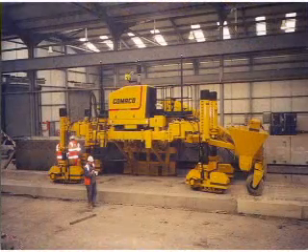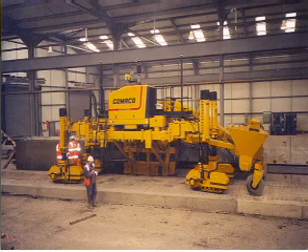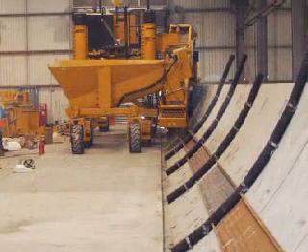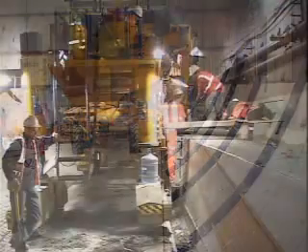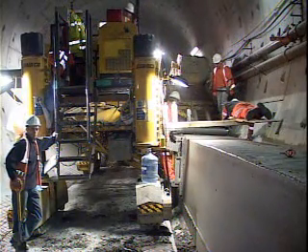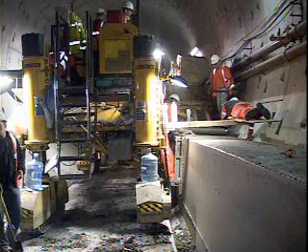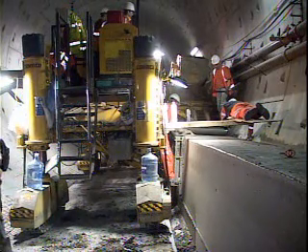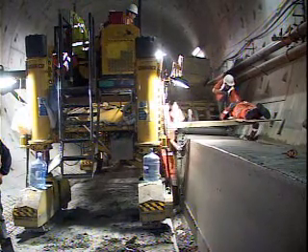Before we decided to go paving, we did a number of trials. We actually built some dummy tunnels on the surface where we erected segments to imitate the tunnel, and used a smaller paving machine to do extensive trials to see if it was possible. We tested the reinforcement, the dowels, and the ways of getting the concrete to stick to the wall. We wouldn't make the decision to pave until we'd confirmed in our own minds that it was physically possible, and the trials clearly showed that it would work.